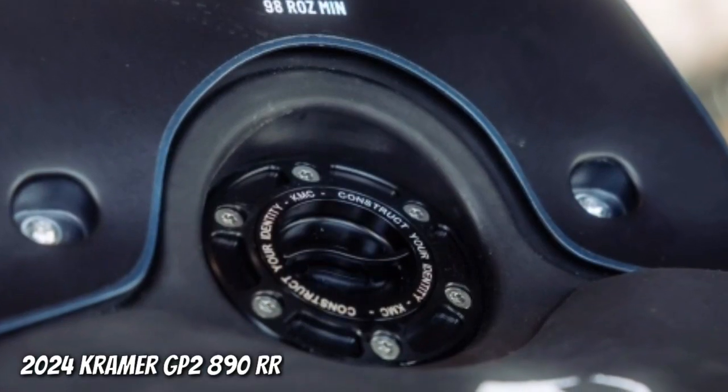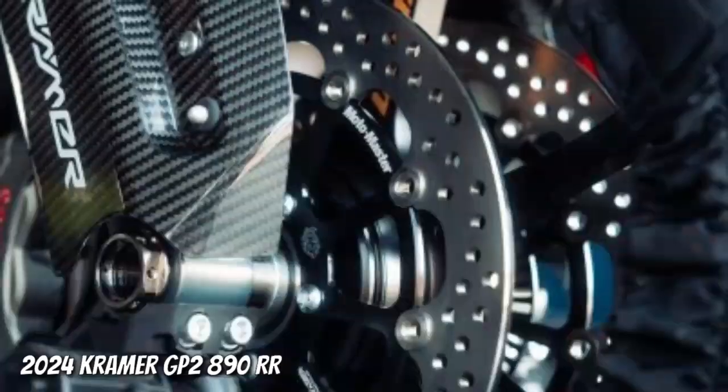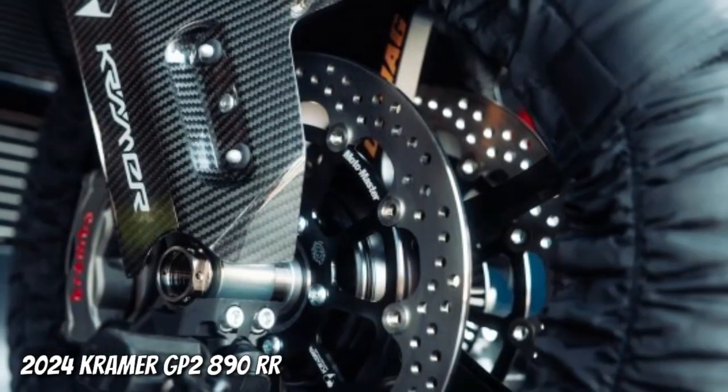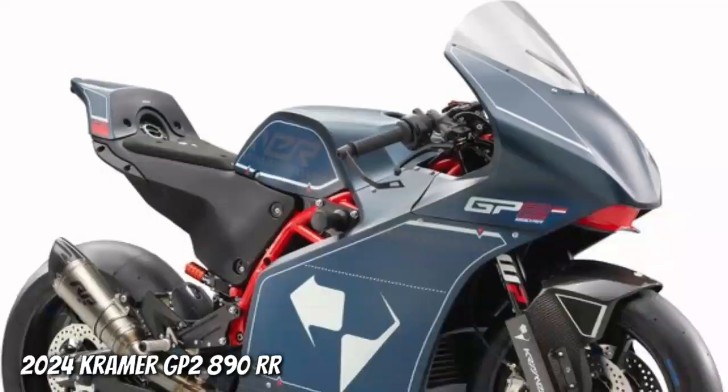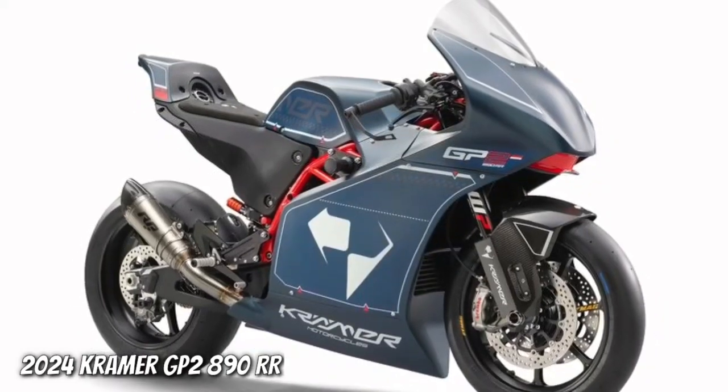A limited-edition motorcycle, only 125 units of the Kramer GP2890RR will be made for the global market, with each bike's edition number engraved on the triple-clamp.